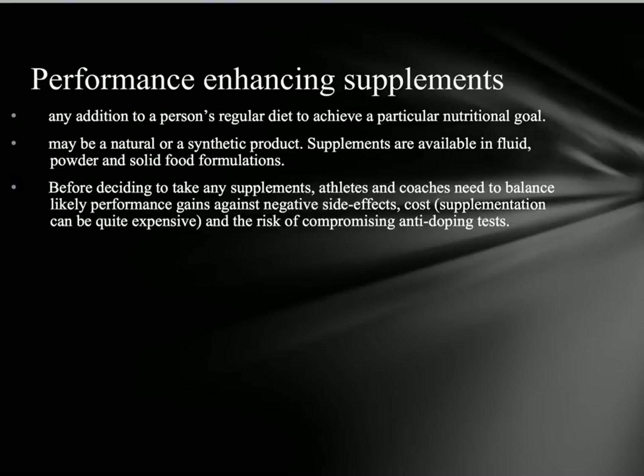We're now going to look at performance enhancing supplements. These are any addition to a person's regular diet to achieve a particular nutritional goal. They may be natural or synthetic products, available in fluids, powders, or solid food formulations. Before making a decision to use any supplements, athletes and coaches need to work together to find the right balance, making sure the positive gains will outweigh the negative side effects — including costs and the risk of compromising anti-doping tests, particularly from cross-contamination in manufacturing.